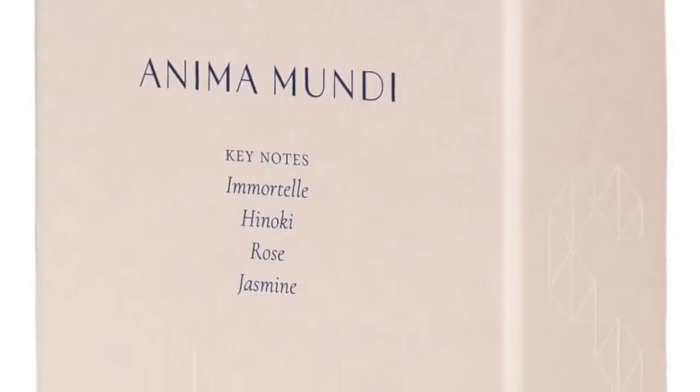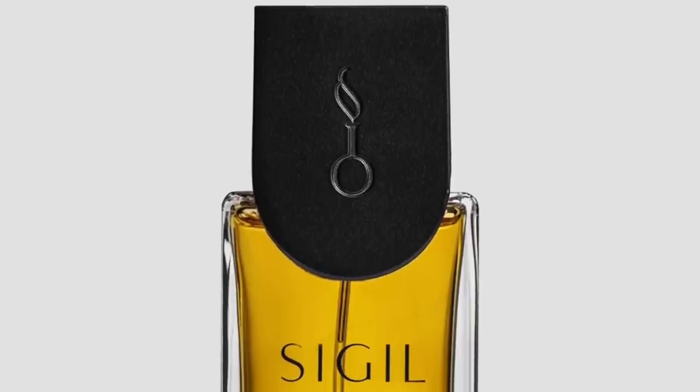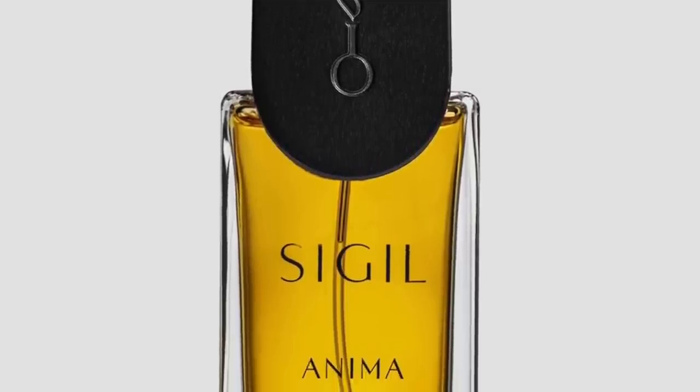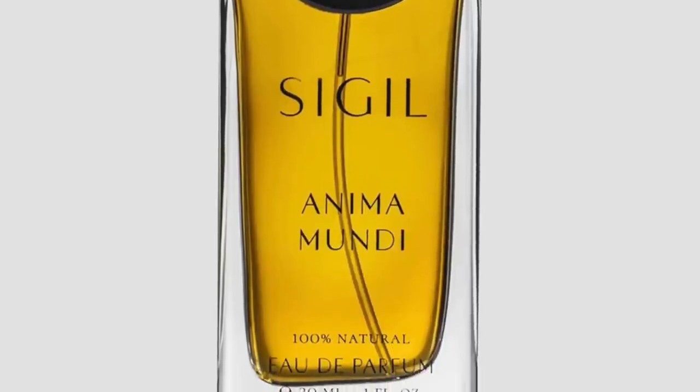The first fragrance is from the house of Sigil — this is Anima Mundi. For me, this is a Jasmine and Tuberose white floral fragrance, along with Rose and Hinoki, but it also has some Immortelle in the notes to give that kind of dry effect. The Immortelle here is kind of an afterthought — it dries up the fragrance and makes it a bit woody. It's a very underrated indie house. I bought this bottle from ZGO Perfumery here in San Francisco.